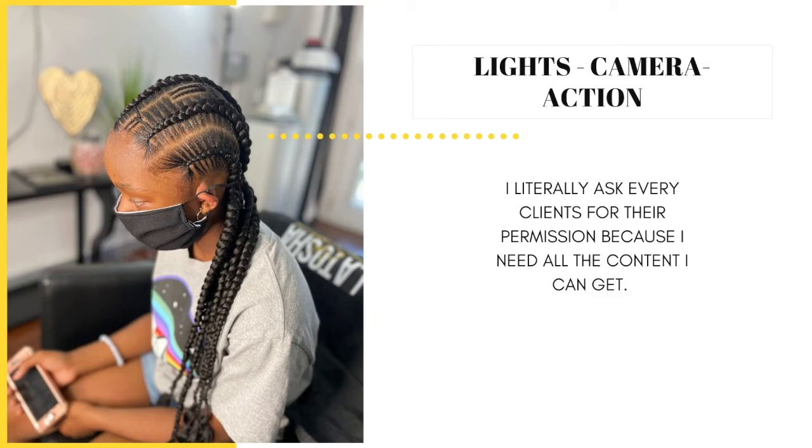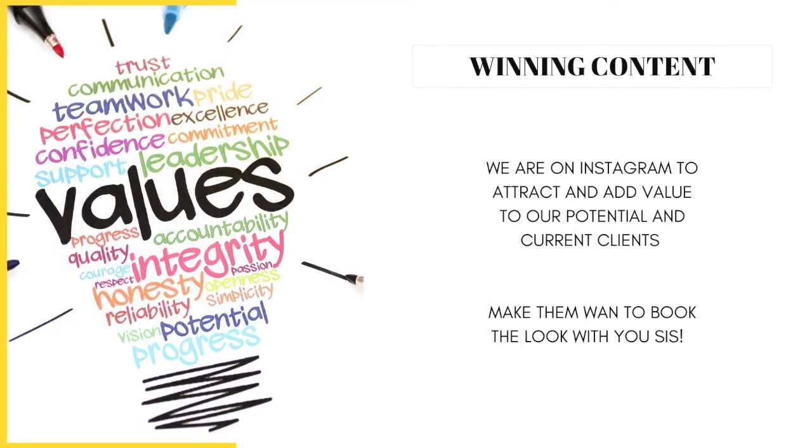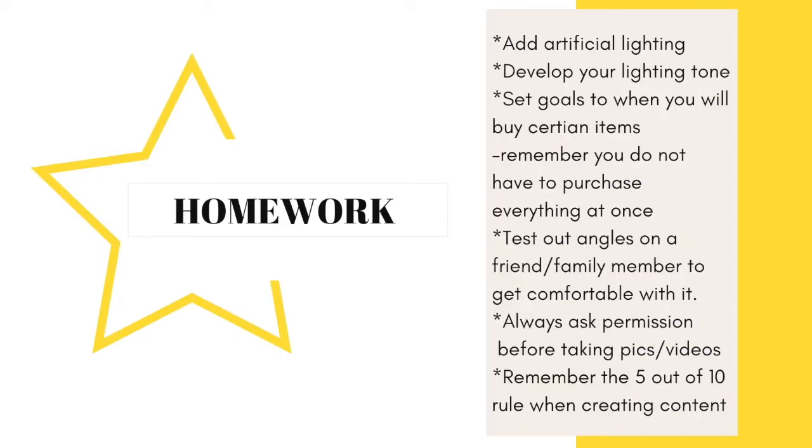Now that all that's covered, I want you to always ask yourself this before posting your content: if another stylist posted your content as their own, would that stylist's content grab your attention and make you stop scrolling? If the answer is no, then don't post it — I don't care if your posting time is approaching. If the post does not add value, do not post it. Find another picture or video that will capture the eyes of your potential and current clients, because at the end of the day, we are on Instagram to attract and add value. So let's start creating winning content, and I will talk to you in the next video.